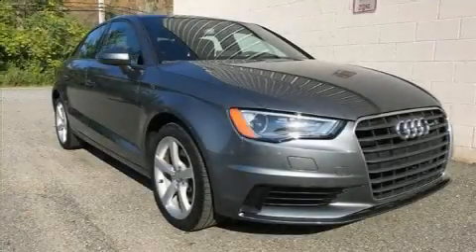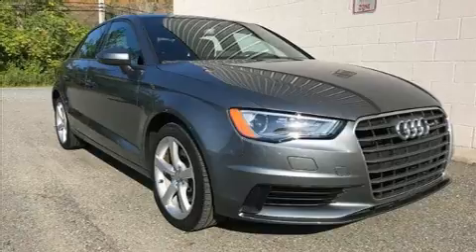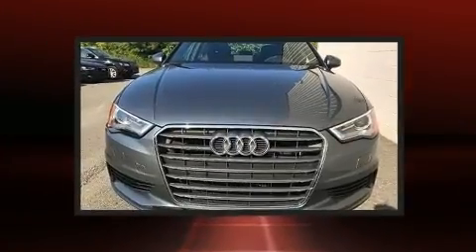Come test drive this 2015 Audi A3. This four-door, five-passenger sedan still has less than 25,000 miles.